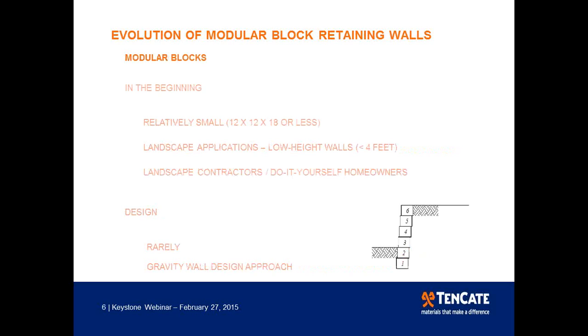In the beginning, modular blocks were created to replace timber ties, which were a popular way of creating landscape walls. Some early modular blocks actually looked like timber ties. They were used primarily in landscape applications, installed by landscape contractors or do-it-yourself homeowners. Usually these walls were fairly short, and any designs were based on a gravity wall design approach.